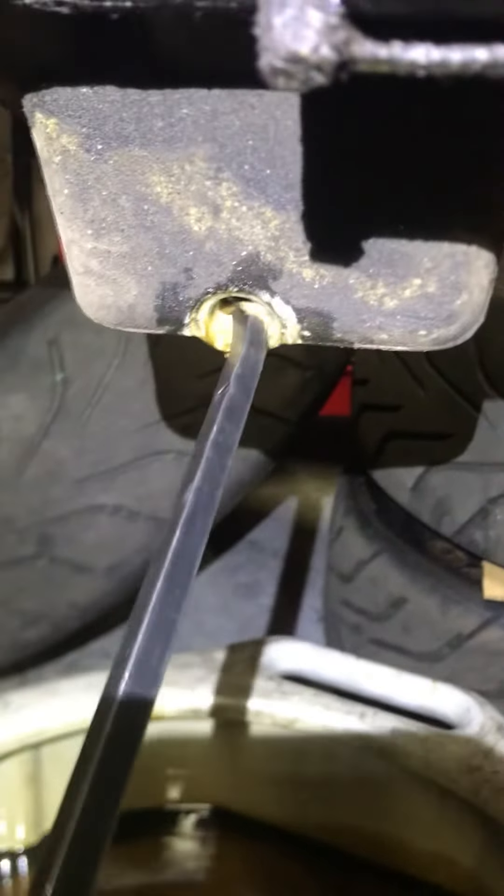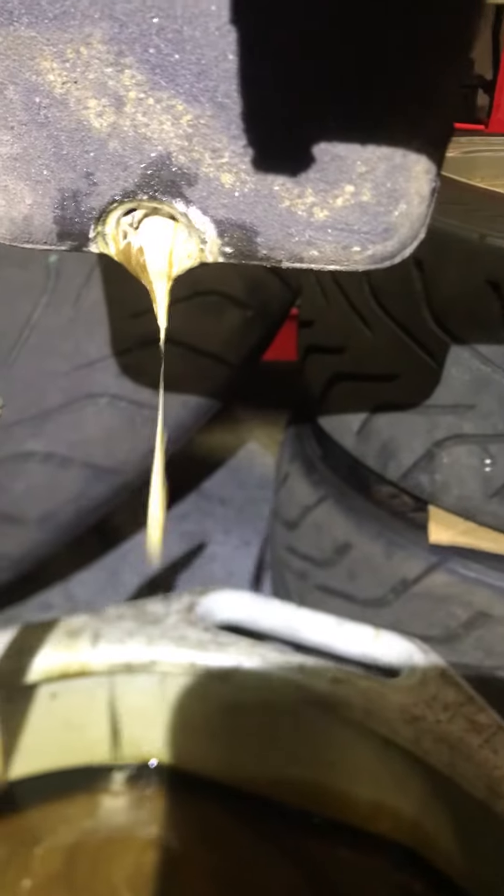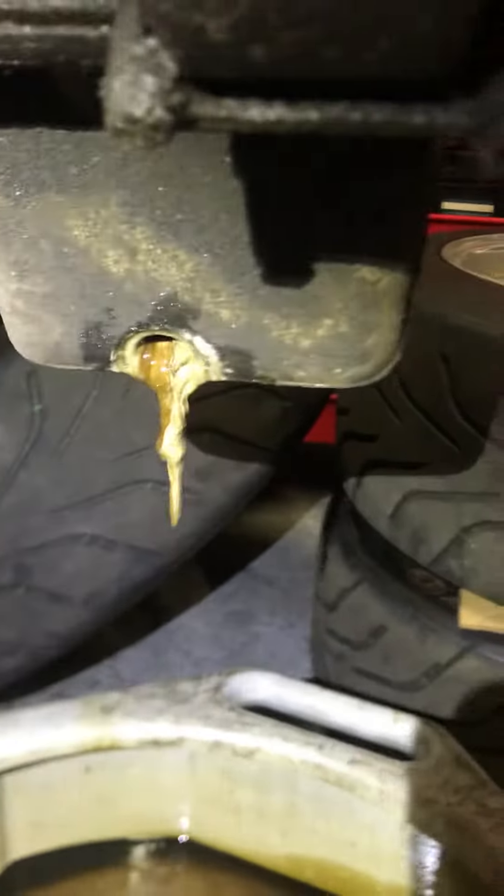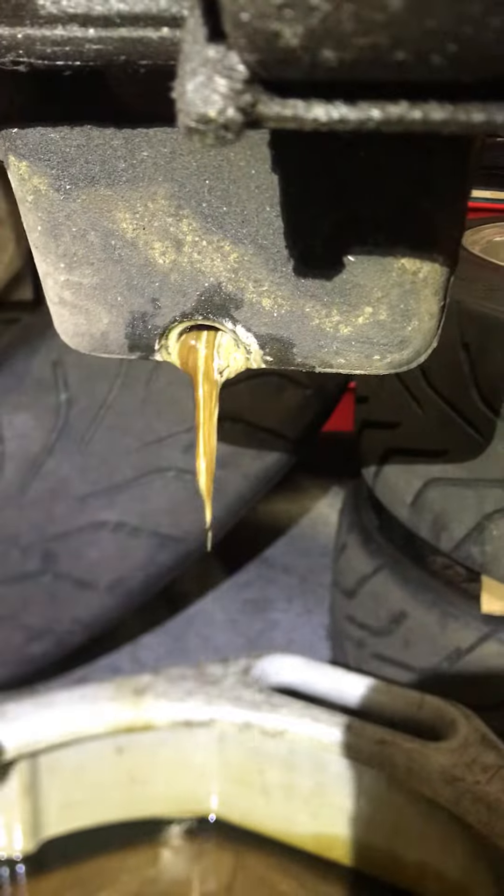Unfortunately, this is what we have coming out of the block. I'm almost afraid to touch this stuff. Look at this — my god, it's like something that came out of the south end of a northbound cow. Take care of your engines, you guys — change your oil when you're supposed to.